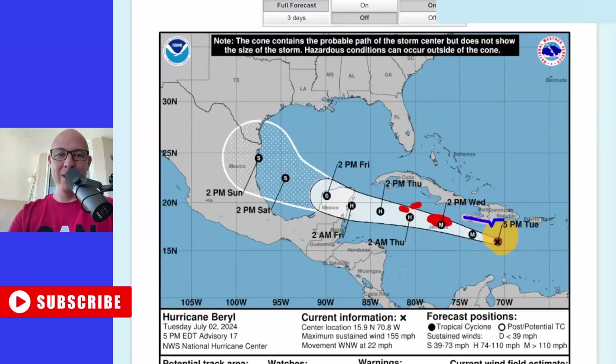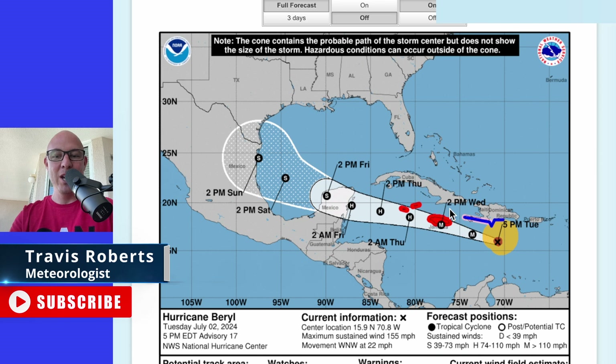Maximum sustained winds now at 155 miles per hour, moving off to the west-northwest at 22. The official track takes it very close, if not right across Jamaica, over the next 24 hours. From there, it looks like it continues that west-northwest track.